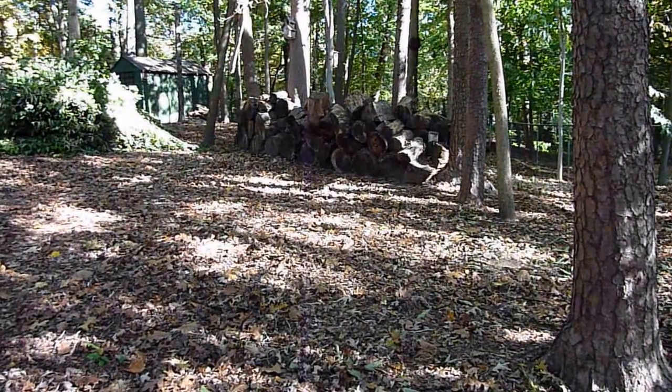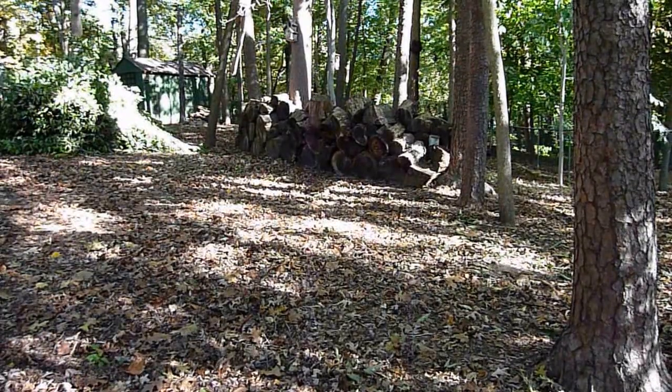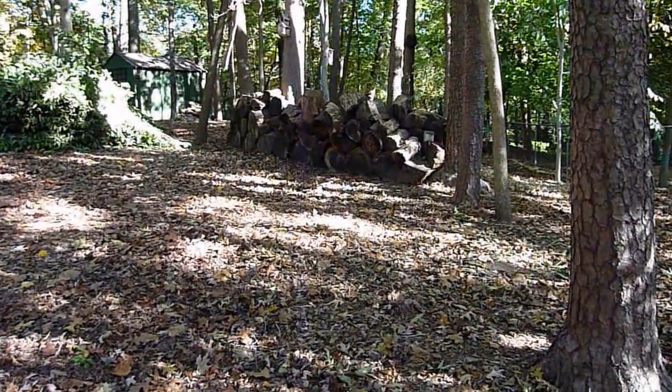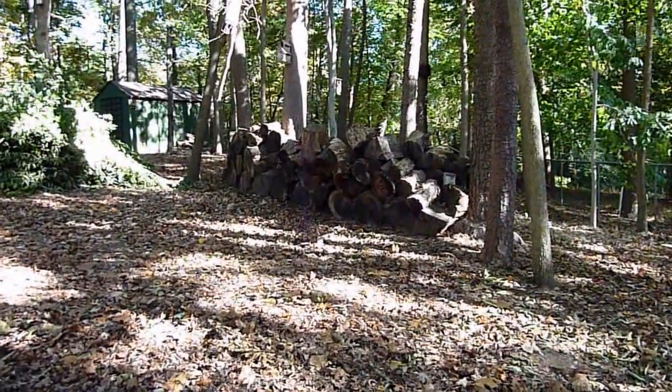It's October 2013, Falls Church Virginia. Going to see if I can find a flying squirrel living in a birdhouse on my property here in the Lake Barcroft neighborhood of Falls Church.